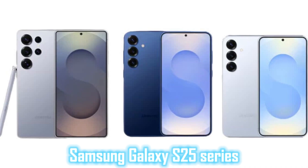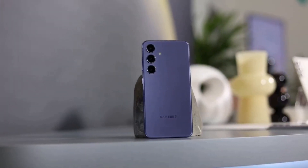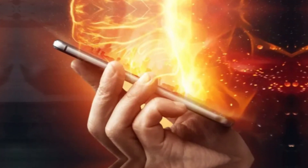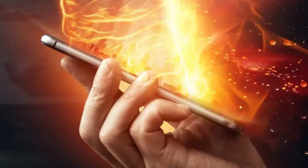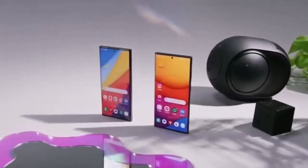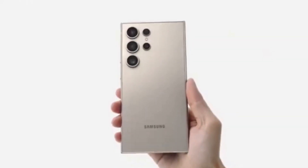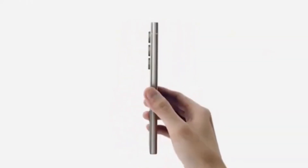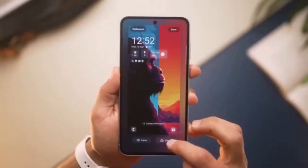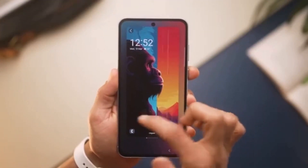The Samsung Galaxy S25 series has finally arrived, and as expected, excitement is at an all-time high. However, not long after users got their hands on the device, reports of a major issue started surfacing: overheating. While new smartphones often experience some level of heat during initial setup, this problem seems to go beyond the usual warming. Many users are already expressing concerns, questioning whether Samsung's latest flagship has a serious flaw that needs immediate attention.